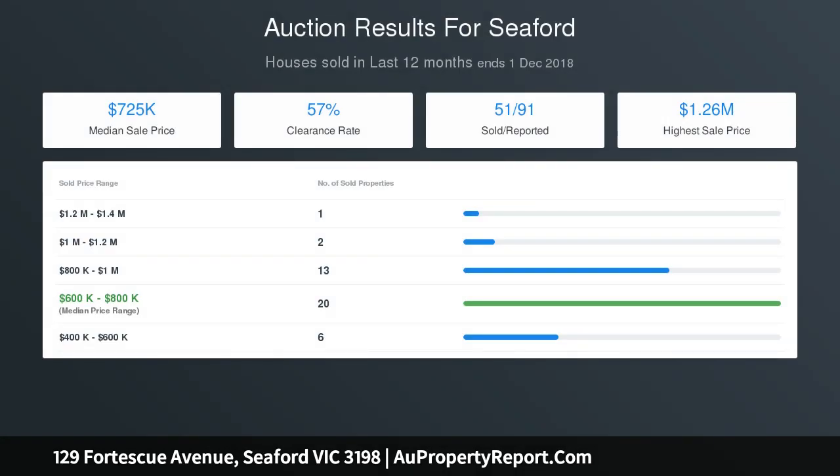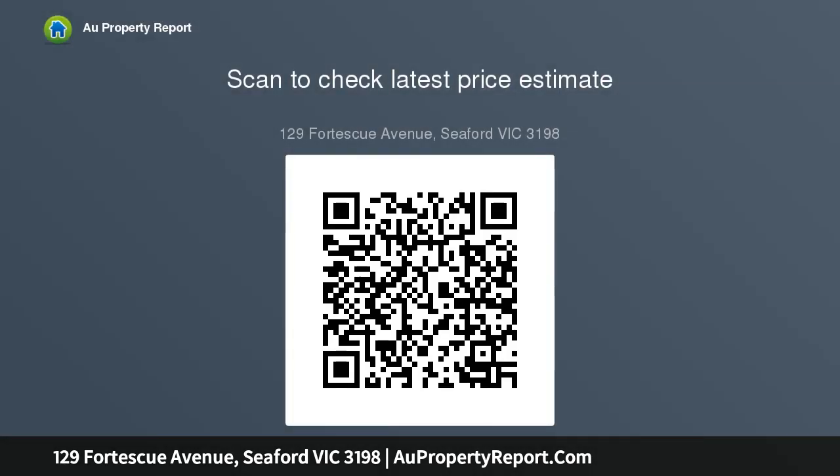Just a short trip into the CBD of Frankston, with easy access to the freeway and Peninsula Link. You will be in Melbourne with a 45-minute drive, or head south to all the Mornington Peninsula has to offer, with wineries and local attractions.